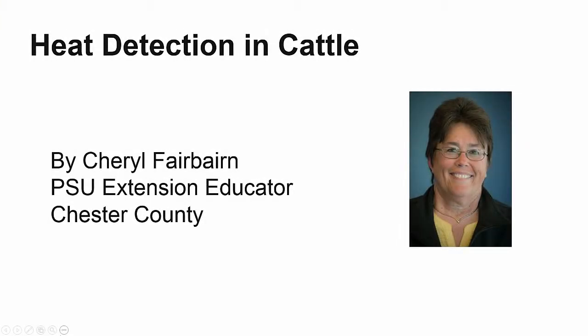In this presentation, we'll cover the basics of accurate heat detection in cattle. The presentation was compiled by Cheryl Fairburn, Penn State Extension Educator on the Extension Livestock Team. Cheryl is based out of Chester County.